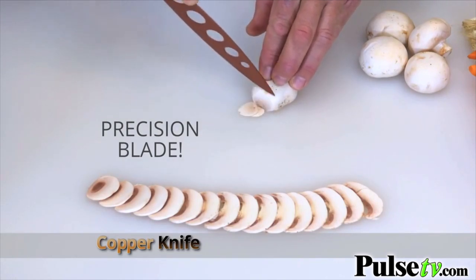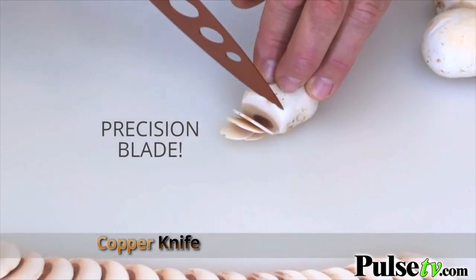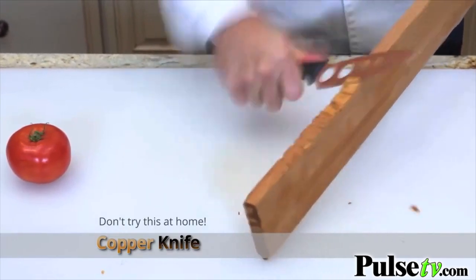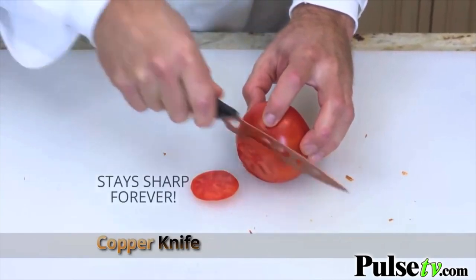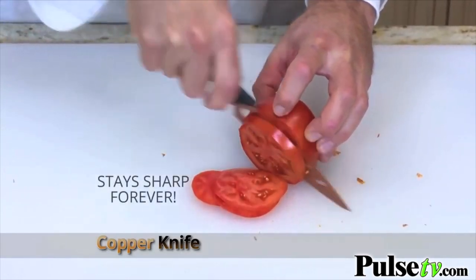Copper Knife's stay sharp design makes it perfect for all your food prep. Watch this — Copper Knife chops chunks out of this 2x4, and still stays sharp enough to cut this delicate tomato with ease. Copper Knife stays sharp forever.